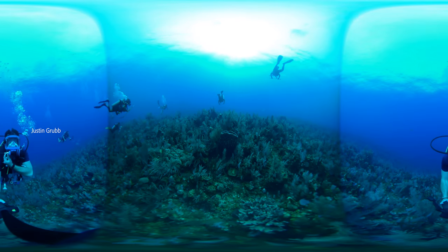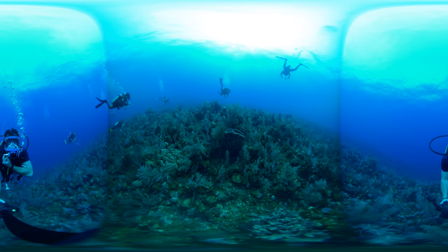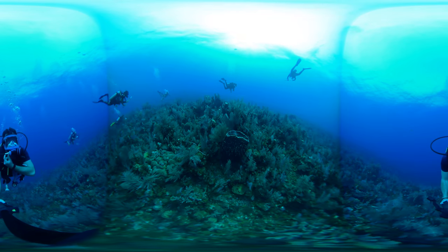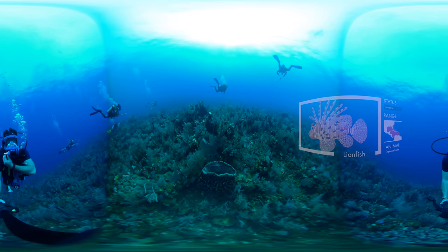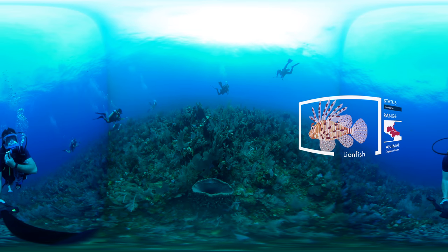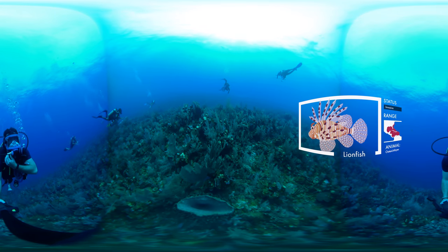Hey guys, we're here on a pretty intense dive. Our mission is to find and remove lionfish that are hiding all throughout the Caribbean reefs. Keep your eyes on caves and crevices.